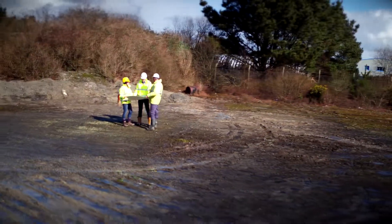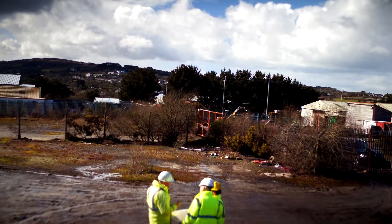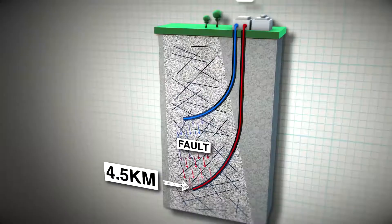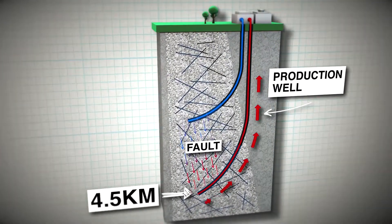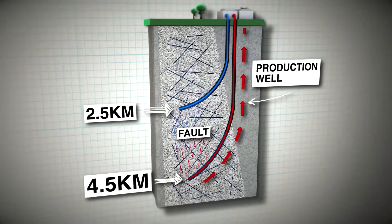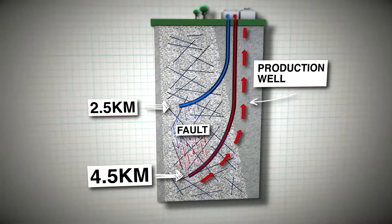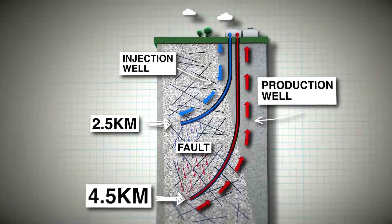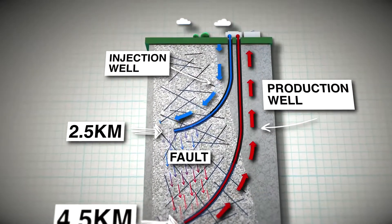Welcome to the site of the United Downs Deep Geothermal Power Project. From this site, later this year, we'll be drilling two deep holes to explore and unlock the geothermal potential of the granites five kilometres underneath Cornwall. Geothermal energy is the heat from the earth. In Cornwall, we're blessed with having granite underlying most of the county, and that produces heat, which means the temperature gradients here are higher than anywhere else in the UK.